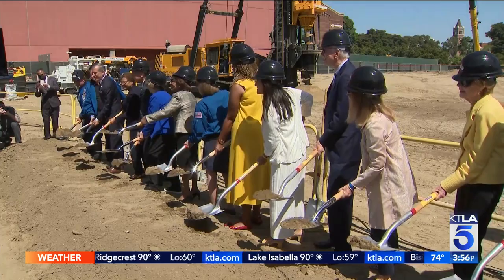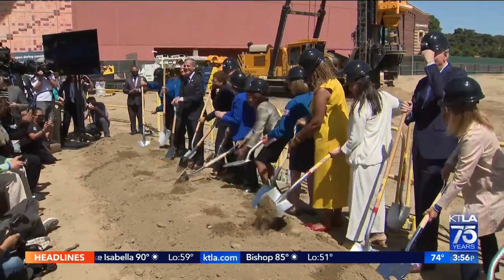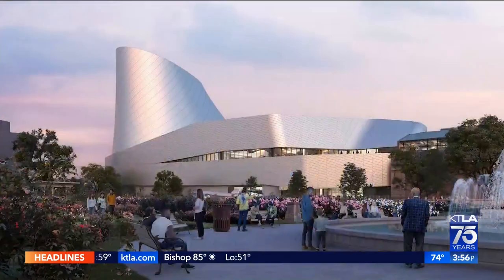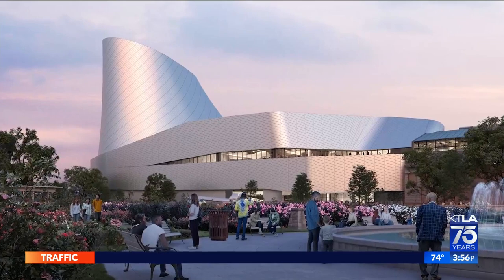One, two, three! A new California landmark is under construction in Exposition Park at the California Science Center. Gail Anderson, KTLA 5 News.